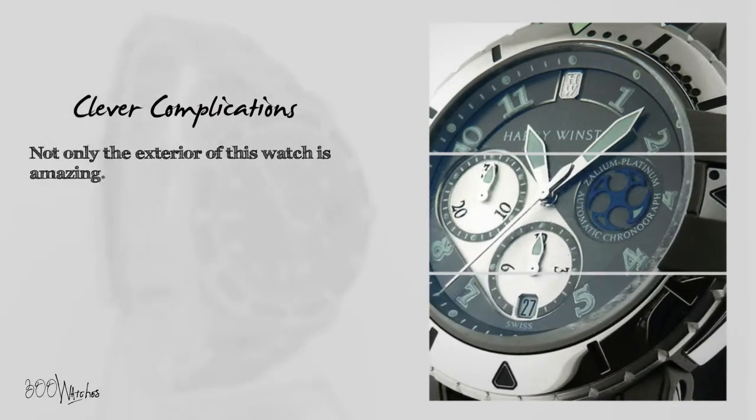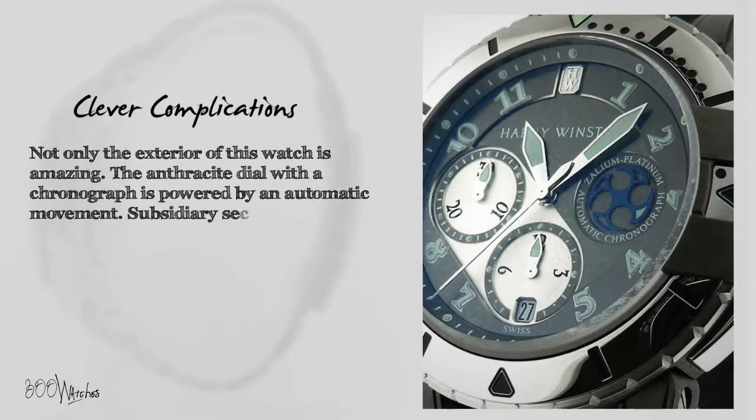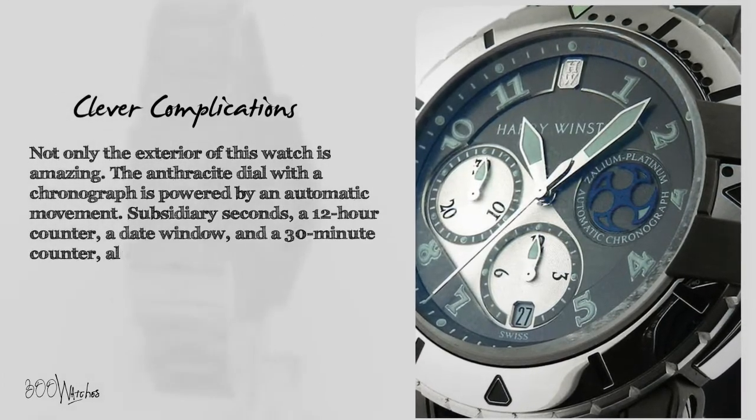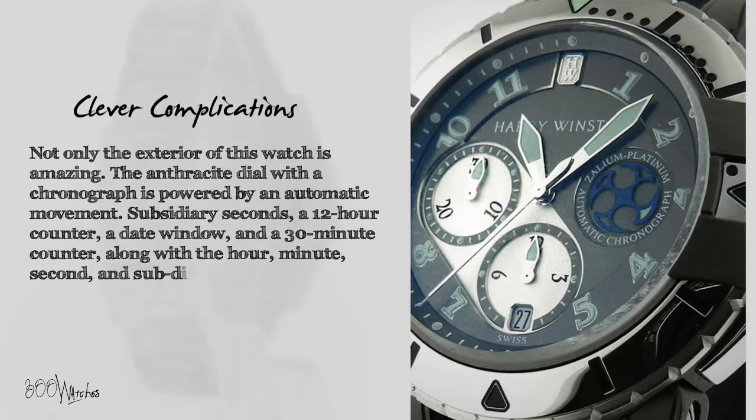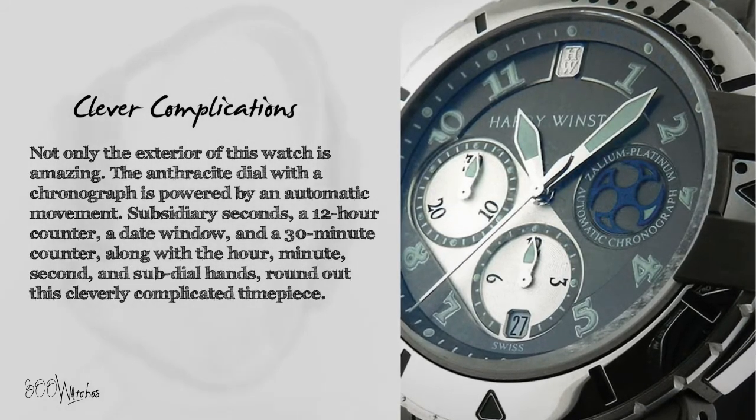Not only is the exterior of this watch amazing — the anthracite dial with a chronograph is powered by an automatic movement. Subsidiary seconds, a 12-hour counter, a date window, and a 30-minute counter, along with hour, minute, second, and sub-dial hands, round out this cleverly complicated timepiece.